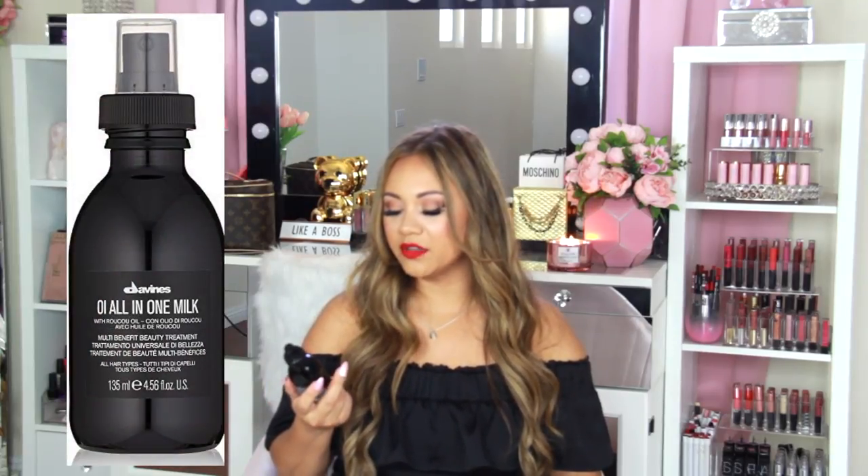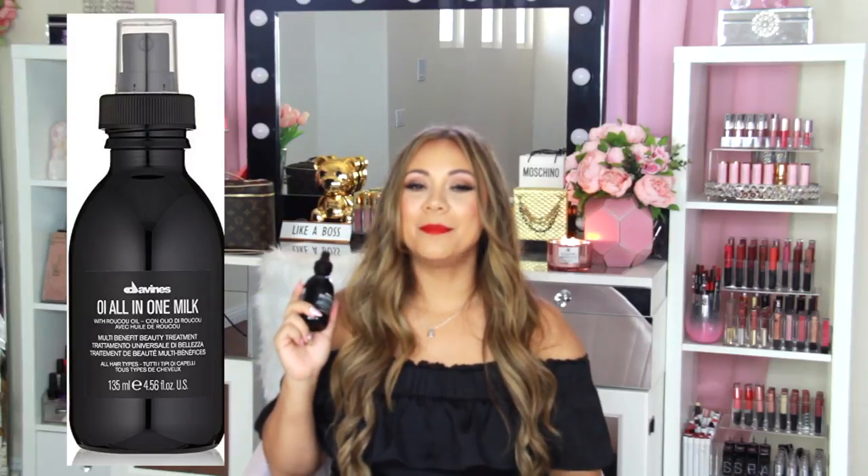This year this has been the game changer for me — it's called All-in-One Milk by Davines. You spray it all throughout your hair, especially through the ends, brush it through, then blow dry. I have the mousse at the roots and this throughout my hair, and I cannot tell you how much shinier and prettier my hair looks. Even though it's curly, frizzy, and fine, this product is a great one to try.